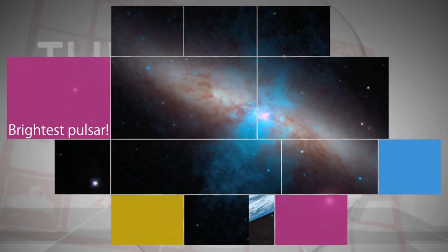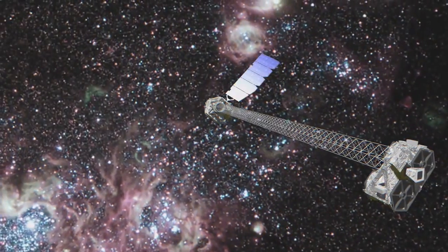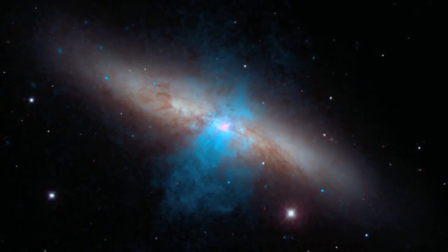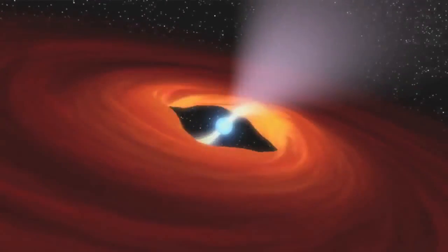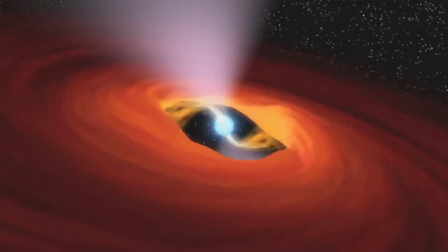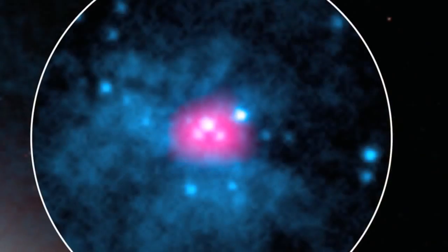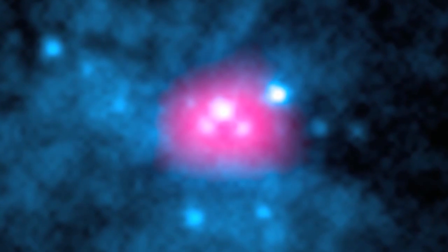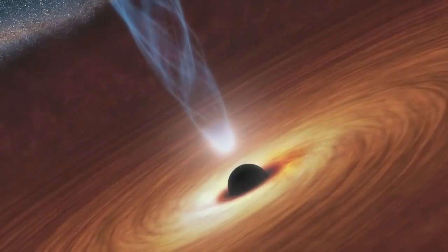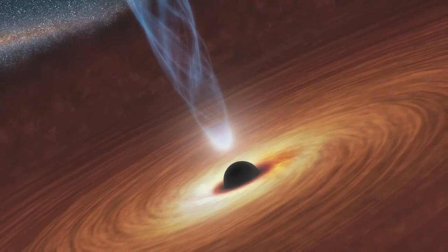Astronomers using NASA's Nuclear Spectroscopic Telescope Array, or NuSTAR, have found a pulsating, dead star beaming with the energy of about 10 million suns. The pulsar, a dense stellar remnant left over from a supernova explosion, is the brightest ever recorded. The discovery is helping astronomers better understand mysterious sources of blinding X-rays called ultraluminous X-ray sources, which until now were thought to be black holes.